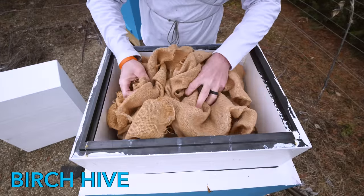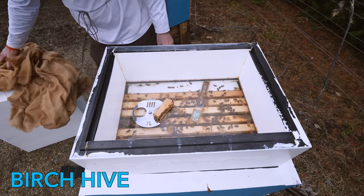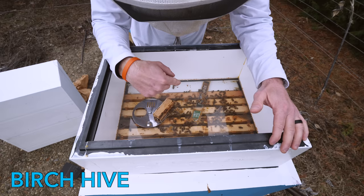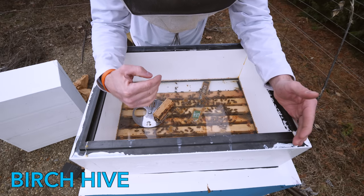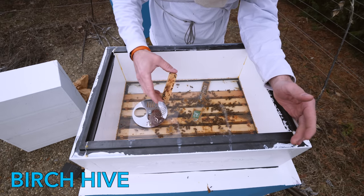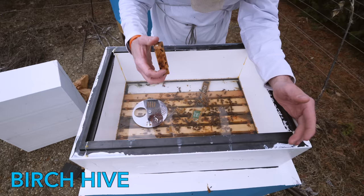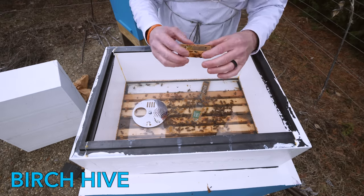Back to the birch hive. I put bees in there from the beach hive, but also from the oak hive. So there's a blend of bees in here, plus the original bees, and then when I put the original queen in there, the bees were attacking her. So I have her in her own little cage right now, and I'm going to put her in there as if I'm introducing a new queen — hopefully they'll get to know her a little better.